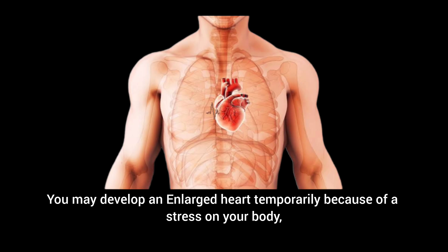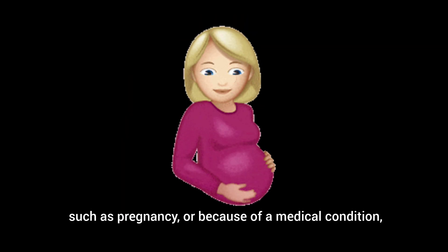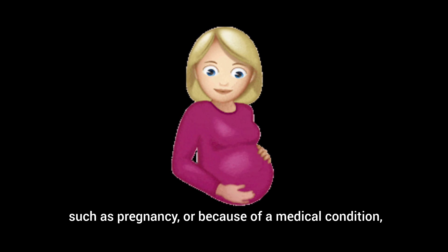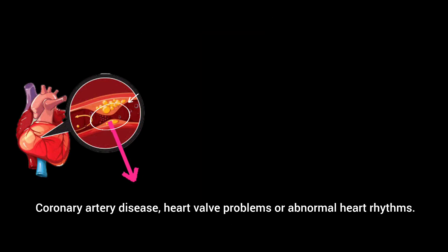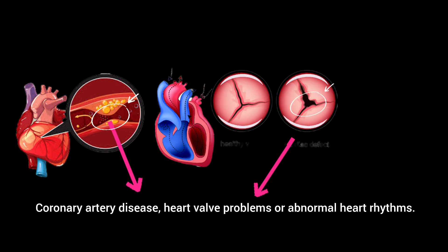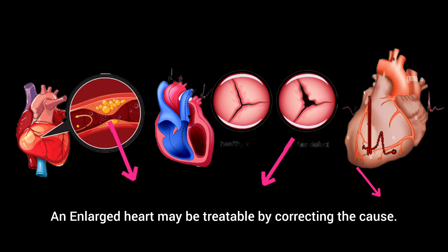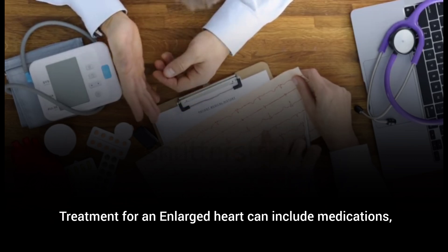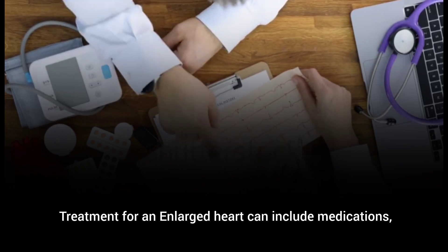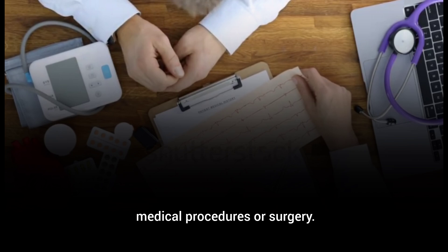You may develop an enlarged heart temporarily because of a stress on your body, such as pregnancy, or because of a medical condition such as the weakening of the heart muscle, coronary artery disease, heart valve problems, or abnormal heart rhythms. An enlarged heart may be treatable by correcting the cause, and treatment can include medications, medical procedures, or surgery.